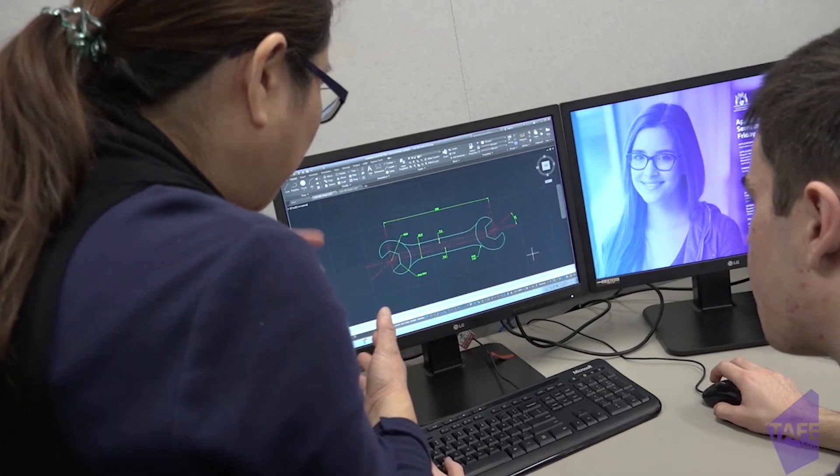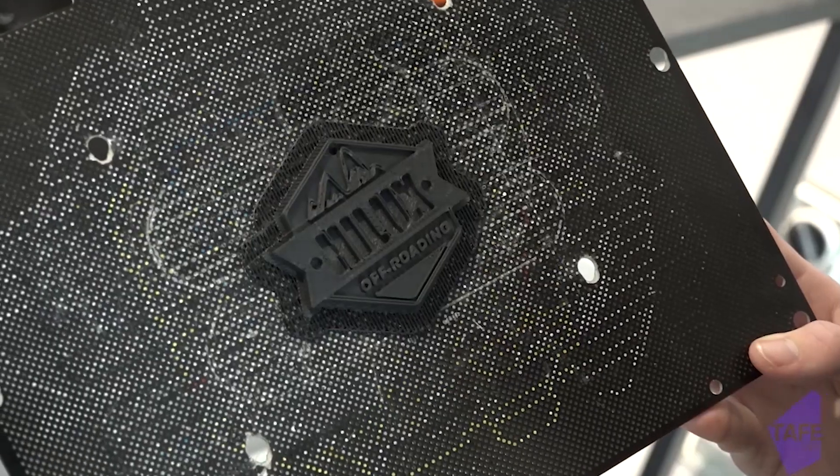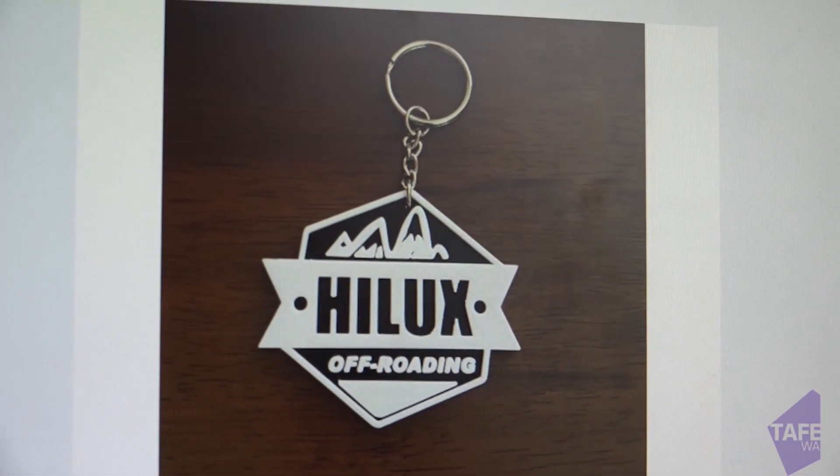Hi, my name is Nandini Samai. I'm a lecturer in Applied Engineering specializing in Robotics Designing and Automation here in South Metropolitan TAFE in Munster campus. South Metropolitan TAFE emphasizes providing skills to students in line with current industry practices as well as the current global technological trend of Industry 4.0.